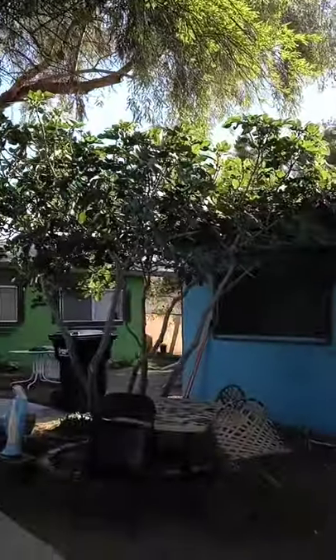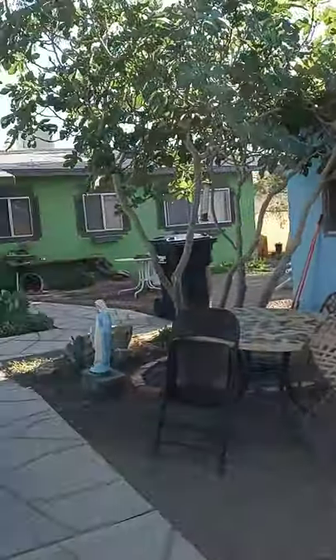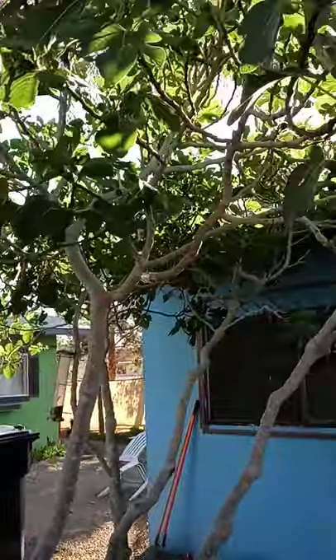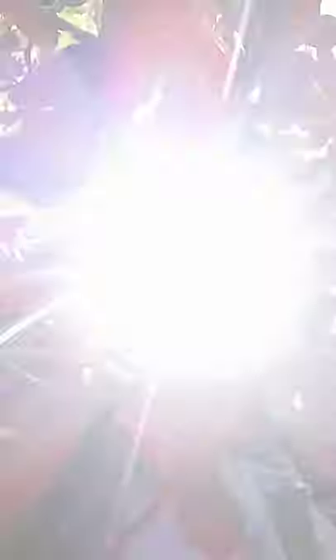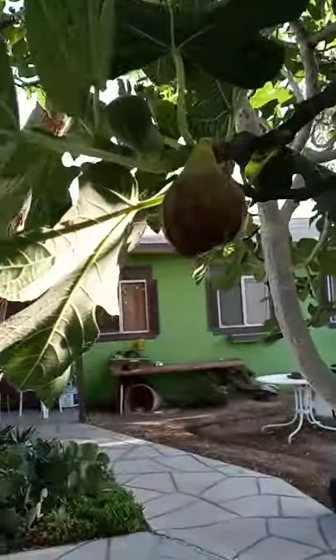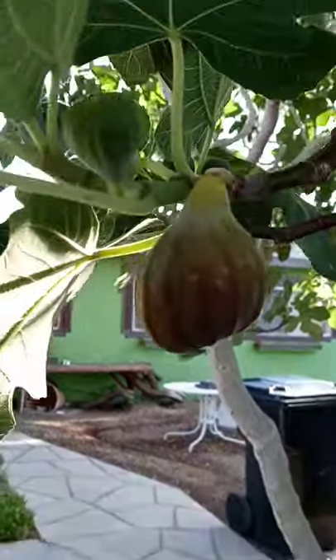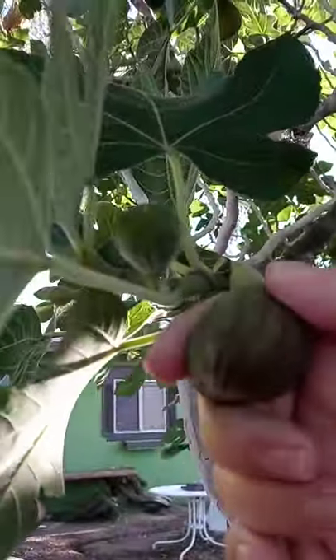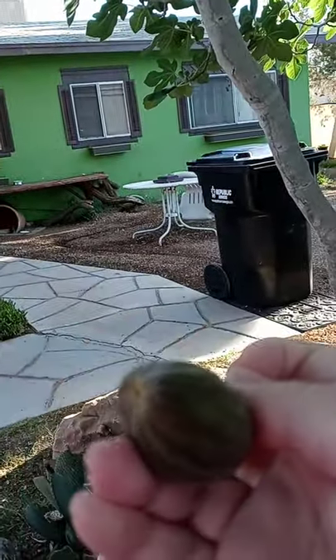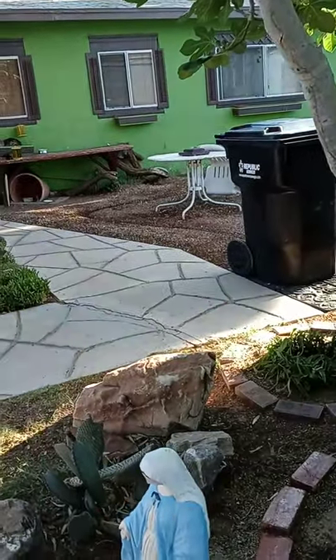We have a fig tree that got a few figs on it. Can you see them? It's hard to see in this light. Oh, here's one — looks like it might be good. Should I try it? Yeah, feels like it could be yummy. It's soft.